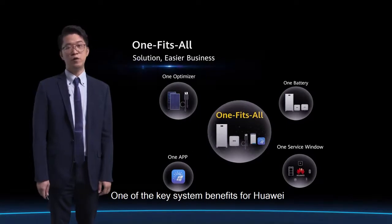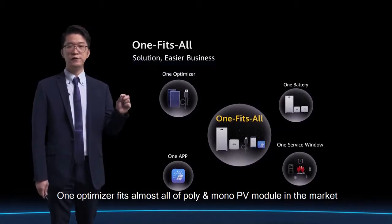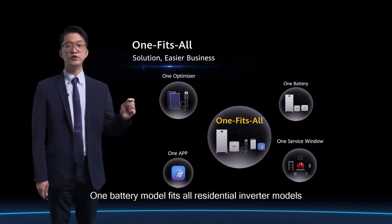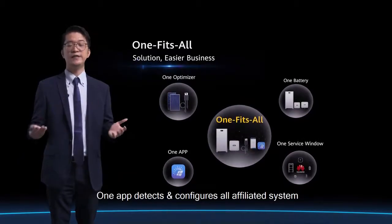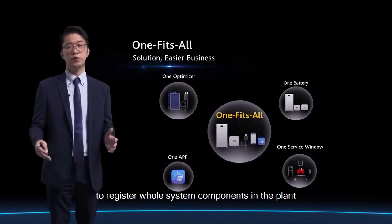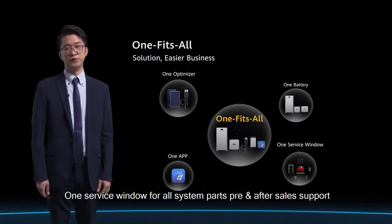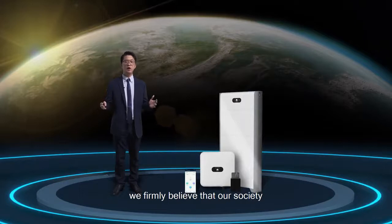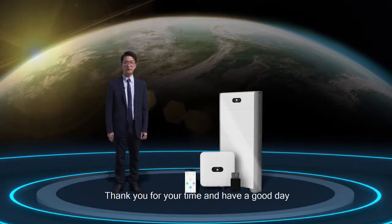One of the key system benefits of Huawei FusionSolar residential smart PV solution is OneFitsAll: OneOptimizer fits almost all poly and mono PV modules in the market; OneBattery model fits all residential inverter models whether single-phase or three-phase; OneApp to detect and configure all affiliated system components automatically; OneDeviceScanning to register all system components in the PV plant management system; and OneServiceWindow for all system components. As digital technologies and renewable energies reshape the world, we firmly believe our society will become more intelligent and greener. Thank you very much for your time and have a great day.